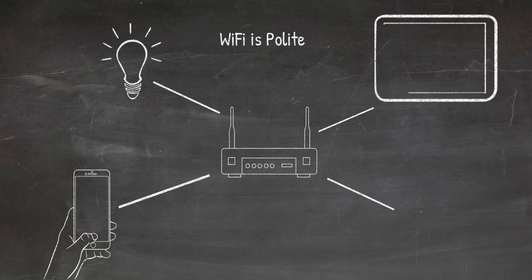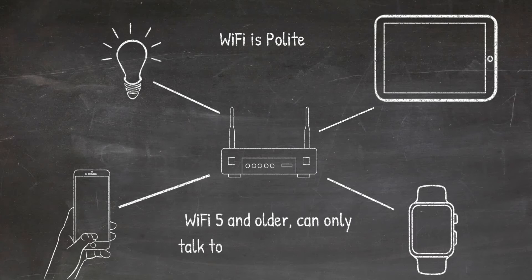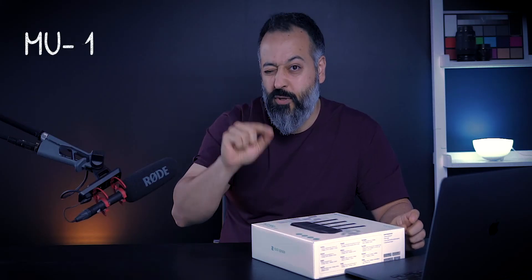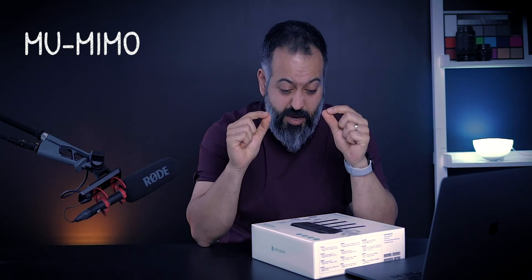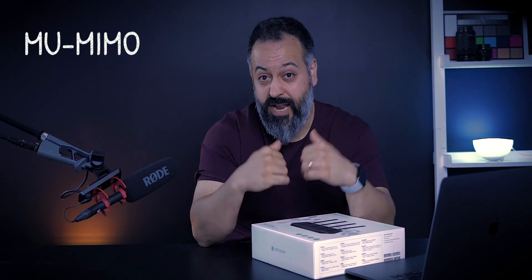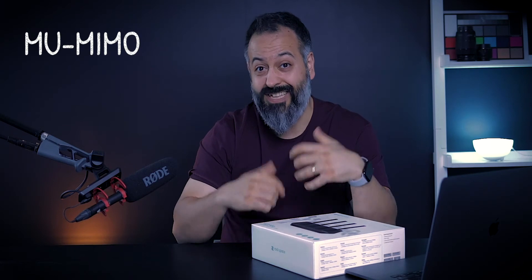Say you send a request to change your smart light's color — it processes that and then moves to the next device. If someone is streaming Netflix on an iPad, it still goes one device at a time. Multi-User Multiple Input Multiple Output allows multiple devices — up to about eight — to simultaneously connect and communicate with the router, so your Wi-Fi feels a lot faster, especially with multiple users in the house.